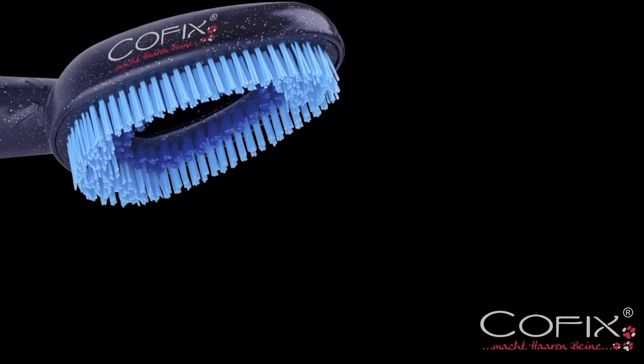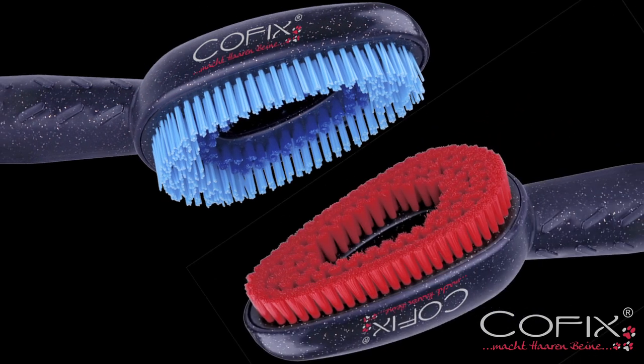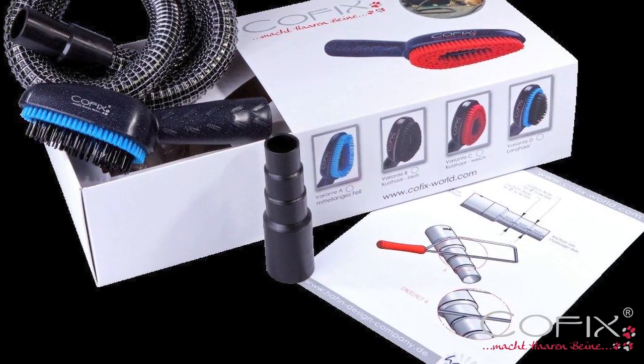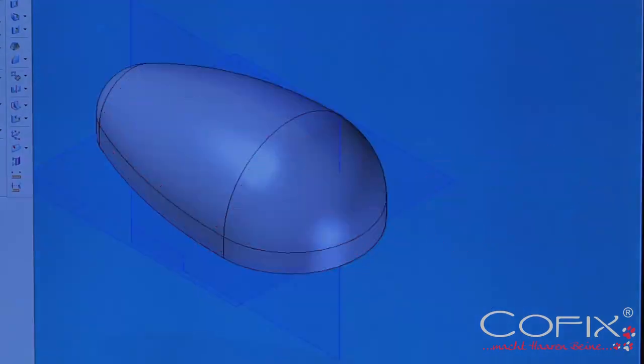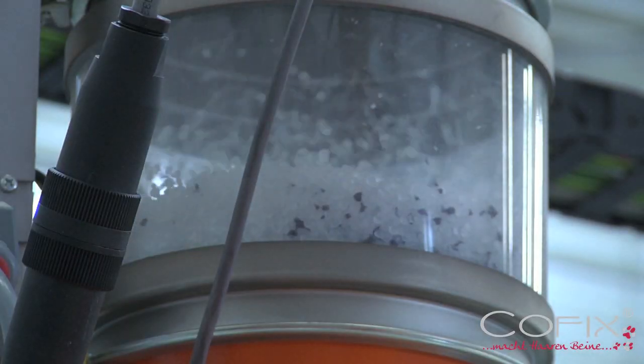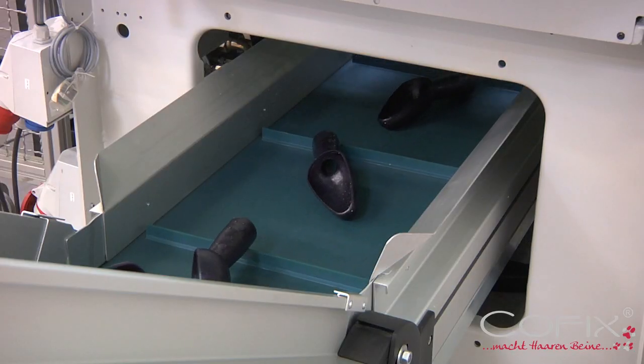The COFIX wellness care system kits each contain one COFIX brush attachment of your choice, an extension pipe, and one universal adapter. COFIX was exclusively built using only the best materials to guarantee durability for many years to come.